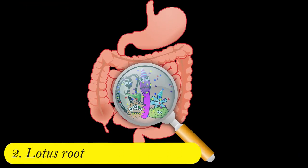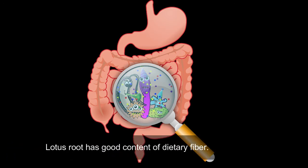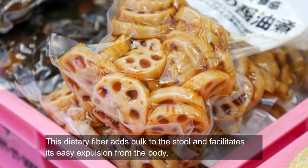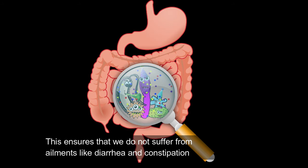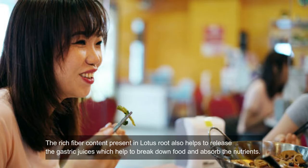Two: lotus root helps in digestion. Lotus root has a good content of dietary fiber. This dietary fiber adds bulk to stool and facilitates its easy expulsion from the body, ensuring that we do not suffer from ailments like diarrhea and constipation. The rich fiber content also helps to release the gastric juices which help to break down food and absorb the nutrients.